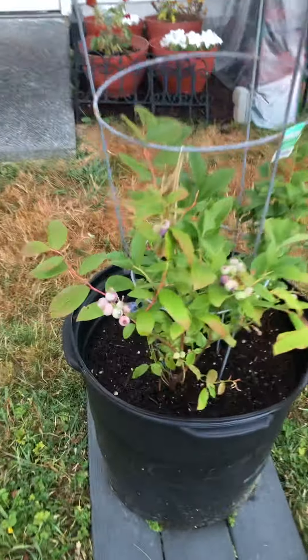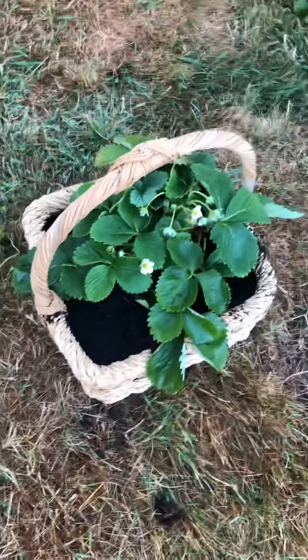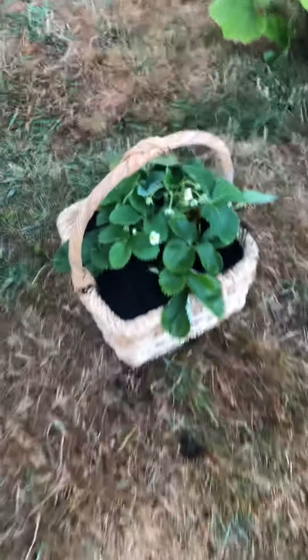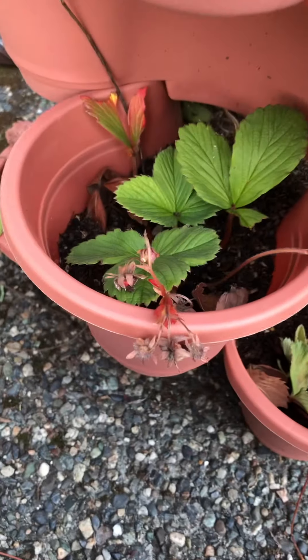My blueberries — we've already harvested once. It's not a huge bush but they're coming in really good. I bought strawberries yesterday; I thought that basket was really cute. These strawberries are hula berries — the pineapple hybrid ones. I did get some that grew out, but now they're drying back out, so we'll see.